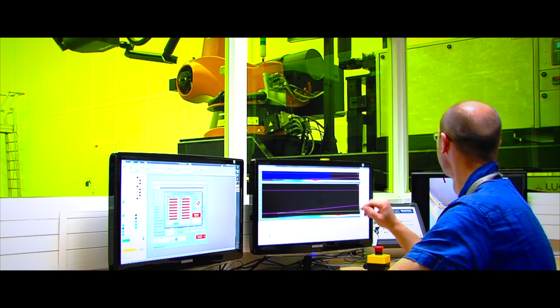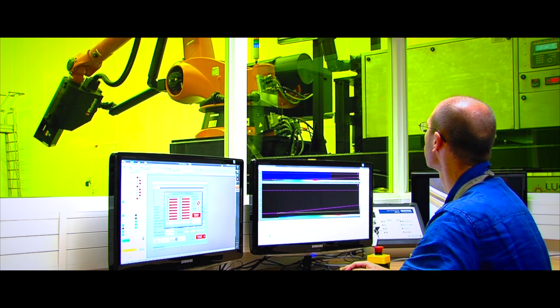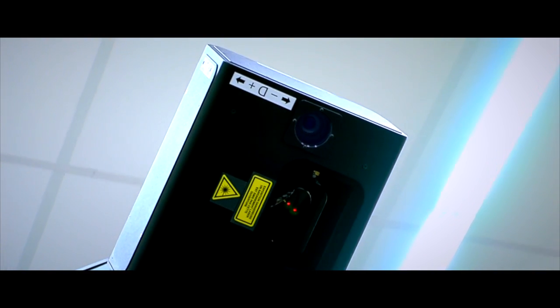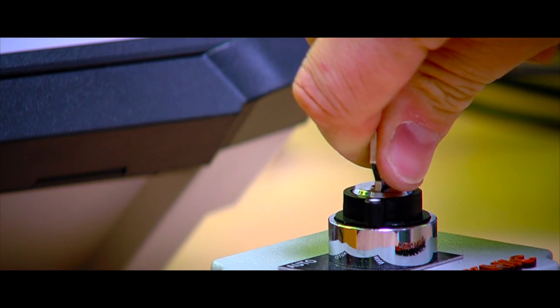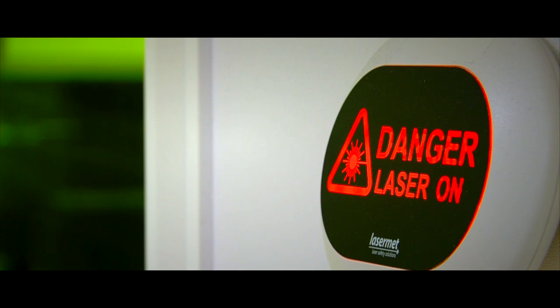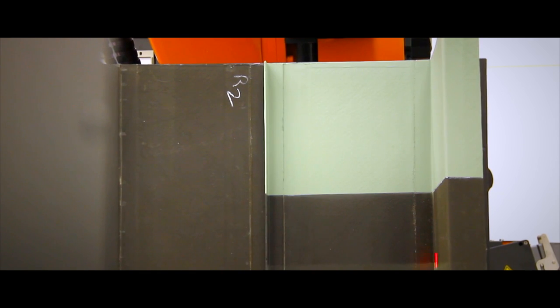I'm involved in the Lokomax project through laser ultrasonics application. Laser ultrasonics is a nice tool to inspect the parts provided by the Lokomax consortium. The laser generates ultrasound in the part, which propagates, then this ultrasound comes back and we use a detection laser that is sensitive to the vibration, so we can detect the ultrasonics and observe defects if there are any inside.